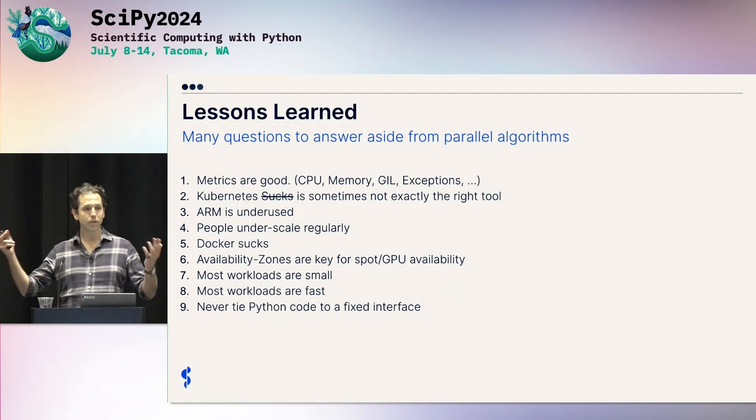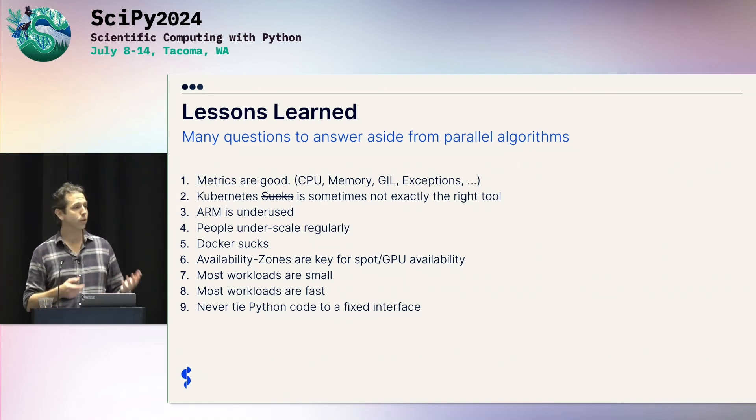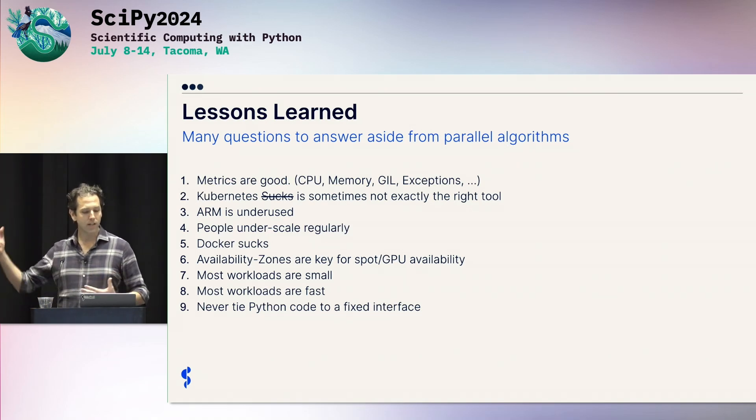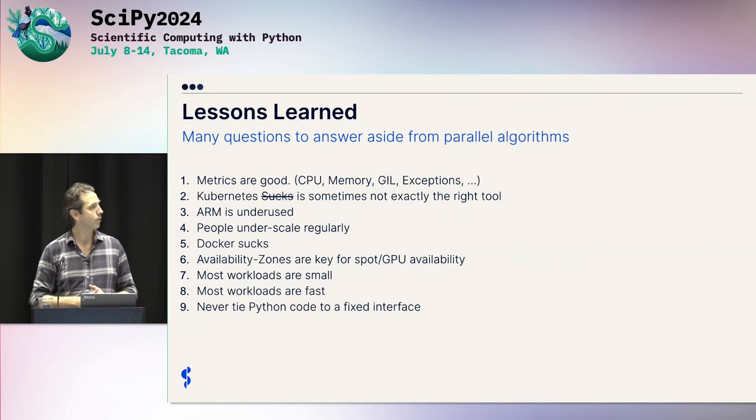The lessons learned I'm going to talk through: metrics are good — it'll be really fun to look through some metrics together. Kubernetes is not always the right tool; that was a hard learning for us. And there's also some other things about cloud infrastructure: ARM, scalability, how much people scale or don't scale.